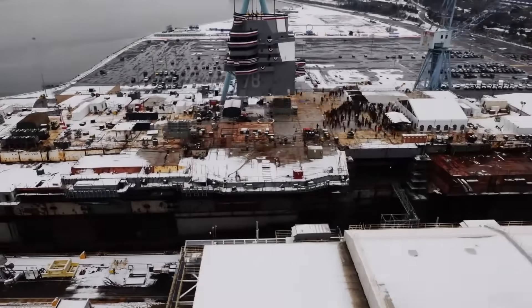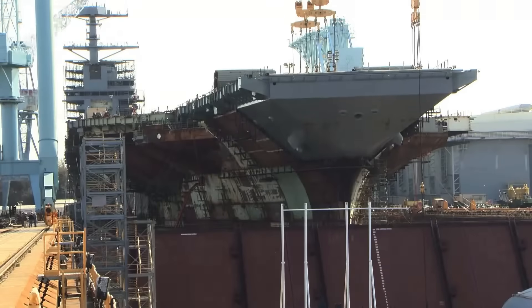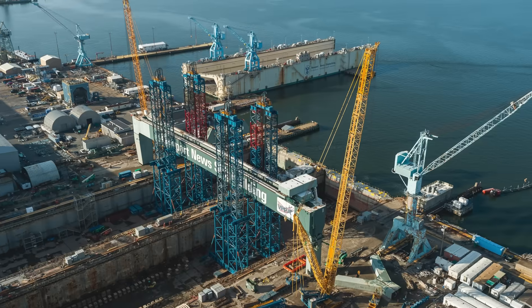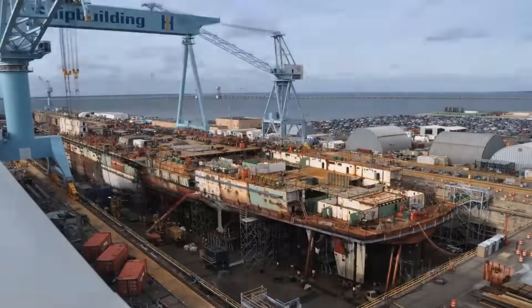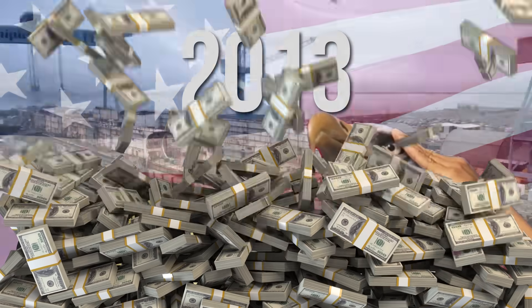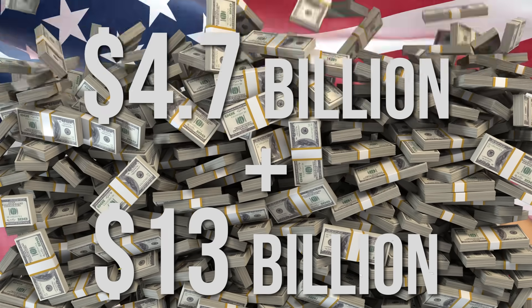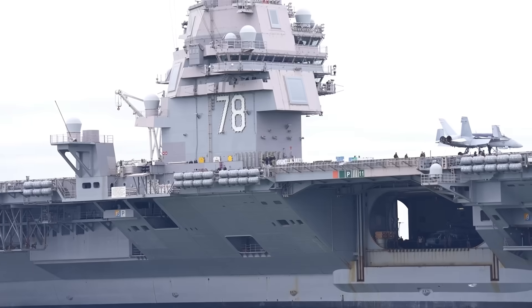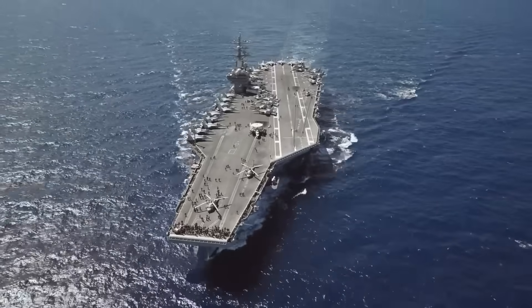The Gerald R. Ford was brought to life in Newport News, Virginia, at Huntington Ingalls Industries — the only American shipyard capable of crafting nuclear-powered aircraft carriers. In this cavernous yard, the ship took shape over more than a decade, forged with precision, patriotism, and staggering amounts of money. As of 2013, the construction cost around $13 billion, plus $4.7 billion in research and development costs. That makes her one of the most expensive war machines ever created — a 100,000-ton testament to the price of power.